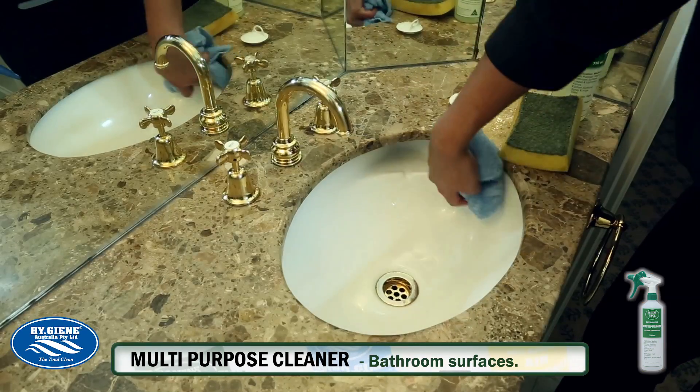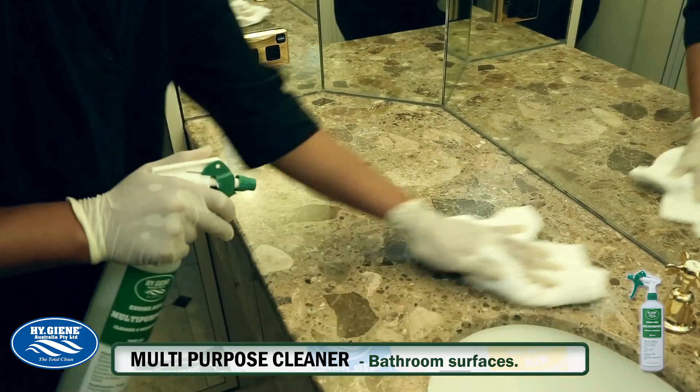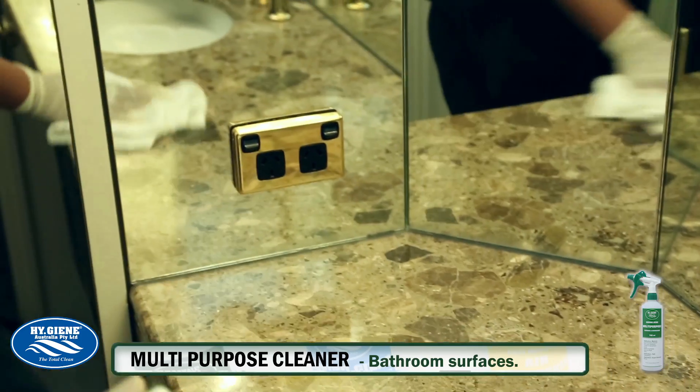EnviroGene is our premium grade antibacterial multi-purpose cleaner specifically formulated as an all-in-one housekeeping system for hotels and healthcare.